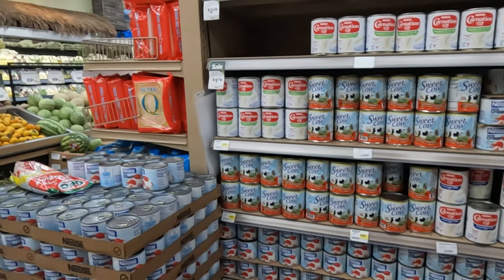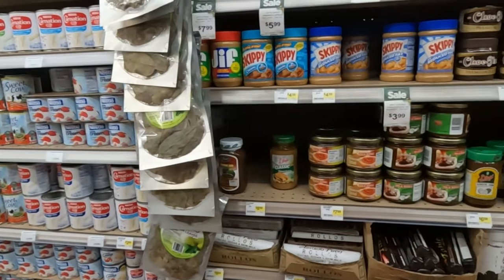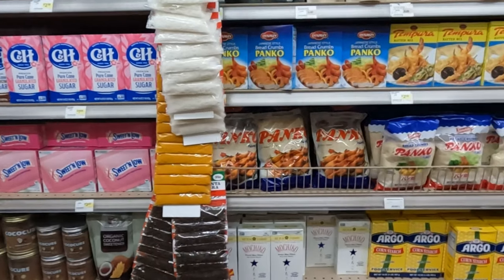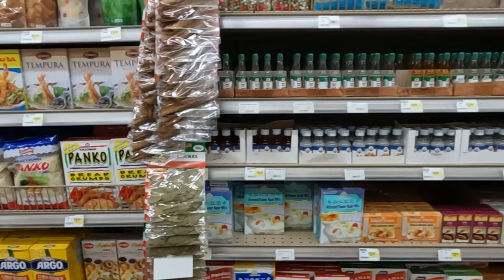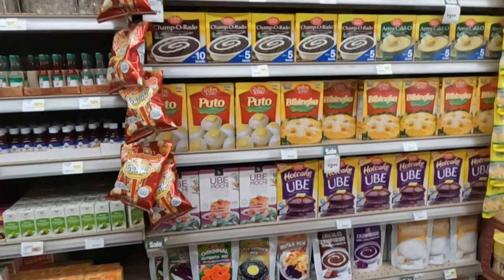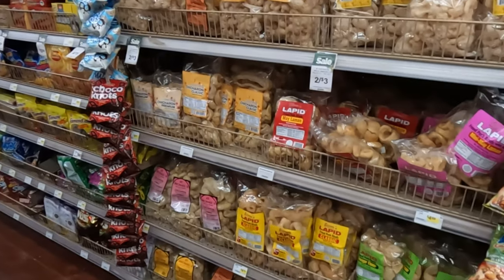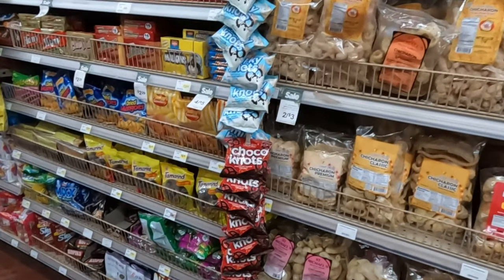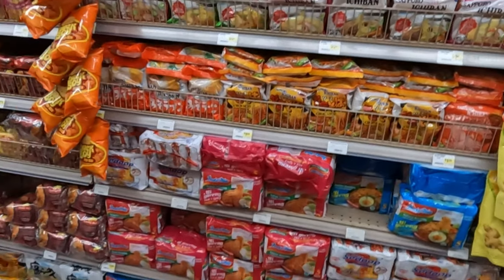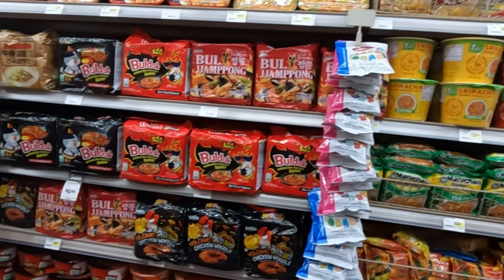You even have sweetened condensed milk if you want to make leche flan or some desserts. They have filo pastry, panko for your fried food. In this aisle you have your chicharon and all your snacks — fried mangoes, instant ramen, instant noodles with a lot of delicious flavors.